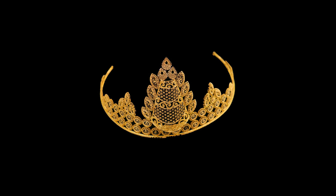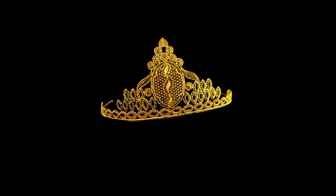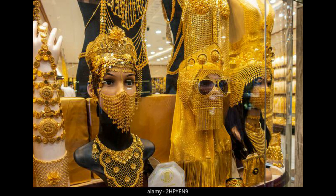Hi friend, welcome back to my channel. Today my topic is Dubai gold crown ideas. In this video, keep watching because we have top unique trending Dubai gold crown ideas.